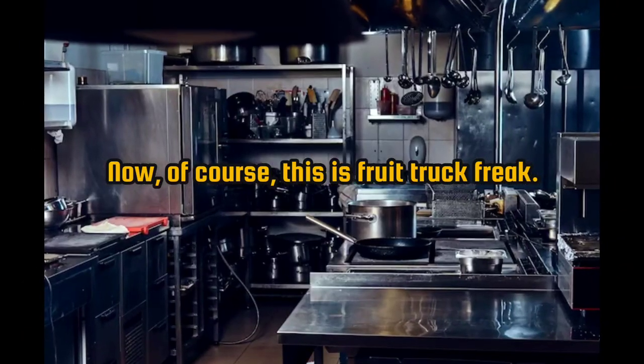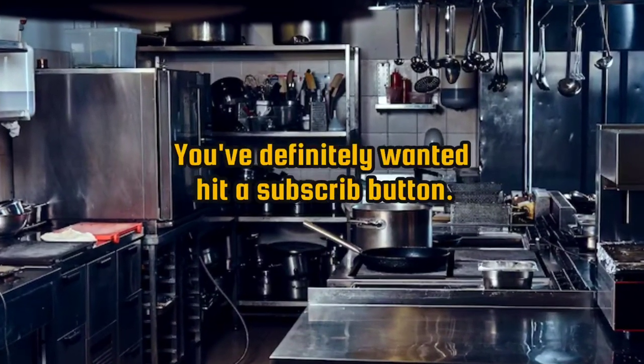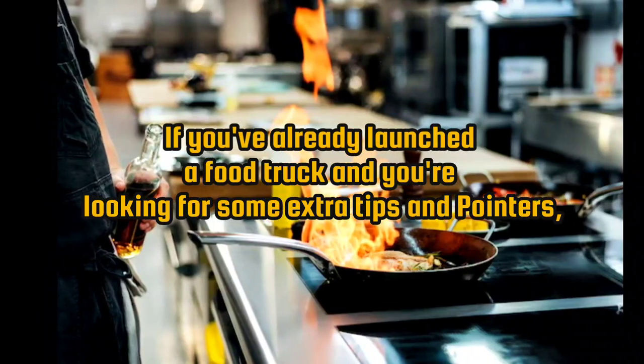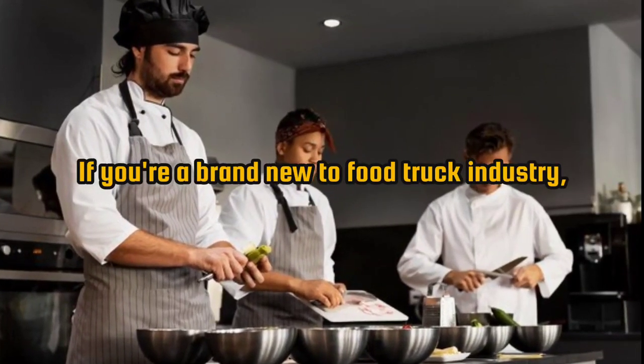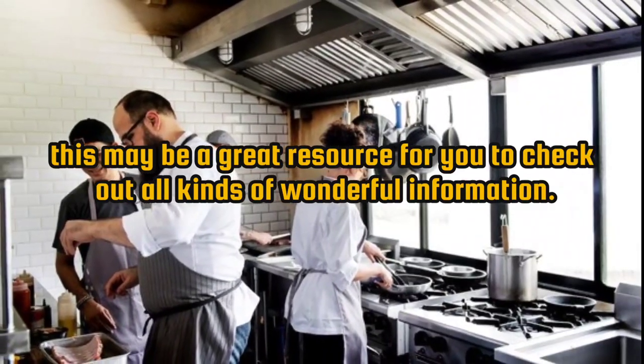This is Food Truck Freak, a food truck entrepreneur channel. Hit the subscribe button if you are a food truck entrepreneur. If you've already launched a food truck and you're looking for some extra tips and pointers, this is definitely the channel for you. If you are brand new to the food truck industry, this may be a great resource to check out.